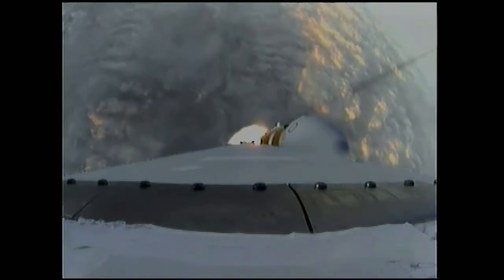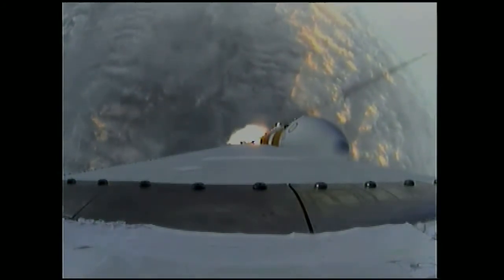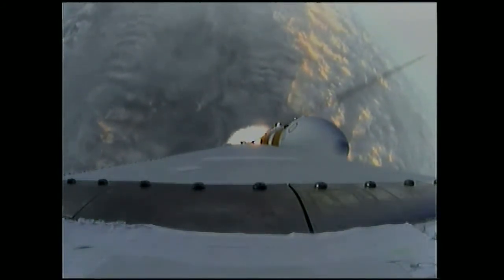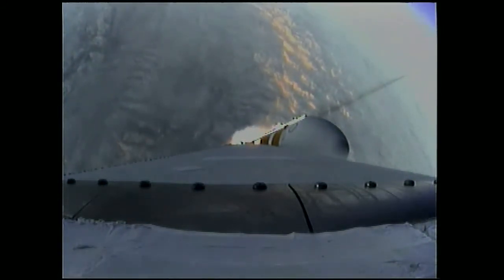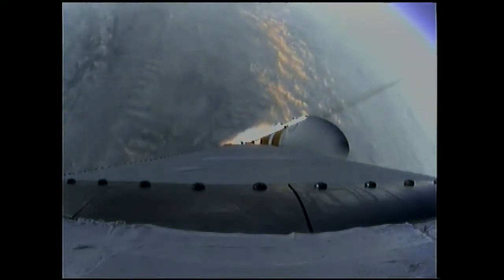One minute, 31 seconds in. Good engine control in the first stage. Coming up on one minute, 40 seconds. Velocity now 1,341 feet per second. One minute, 50 seconds in.